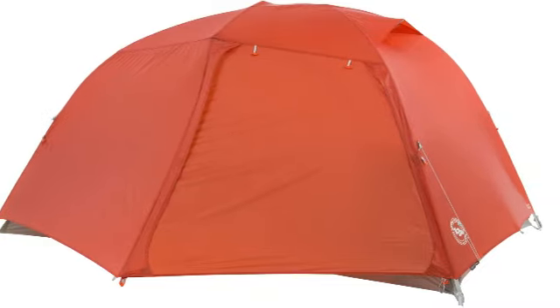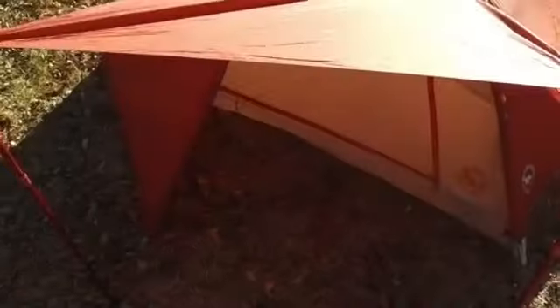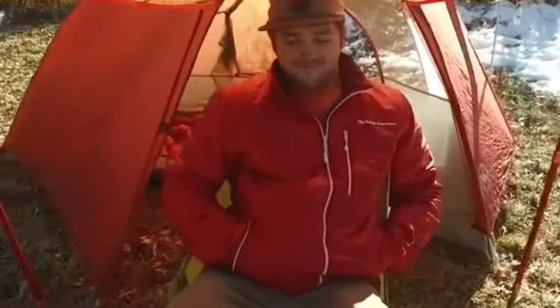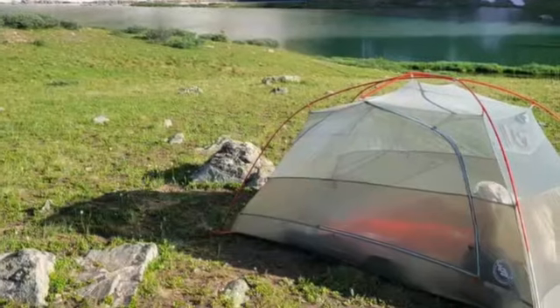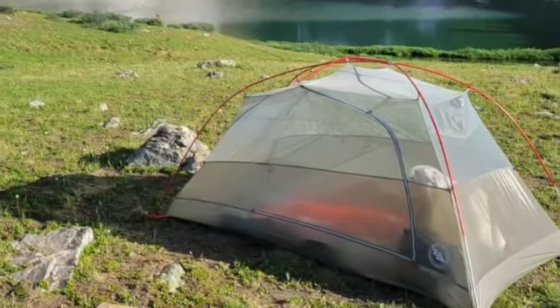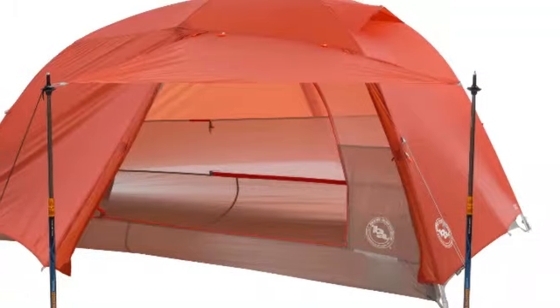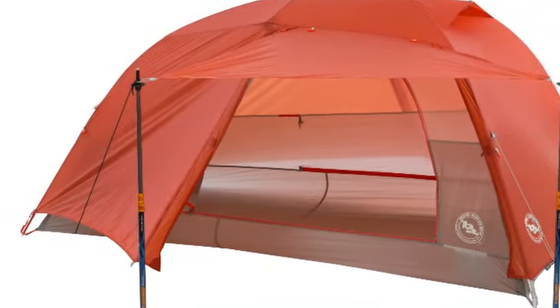For example, its triple-function tent buckles serve to secure the pole tips, rainfly and stakeouts. Couples will love the fact that its two dual-zipper doors can be separately propped up as vestibule awnings, providing extra shade from direct sunlight and protection from light rain, or just as easily stashed away in special pockets. Lots of storage options and multiple interior loops for attaching accessories round out this fan favorite.